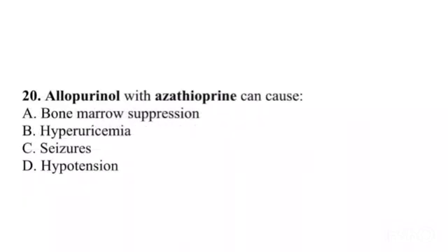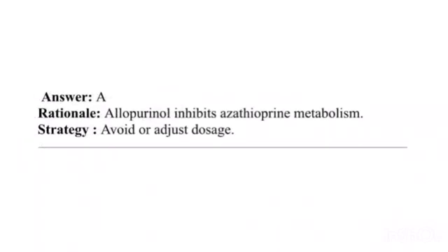Question 20. Allopurinol with azathioprine can cause: A. Bone marrow suppression. B. Hyperuricemia. C. Seizures. D. Hypotension. Answer: A. Rationale: Allopurinol inhibits azathioprine metabolism. Strategy: Avoid or adjust dosage.